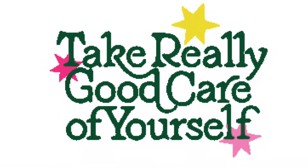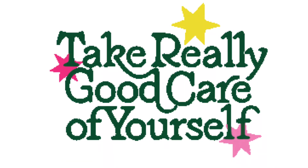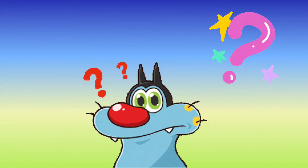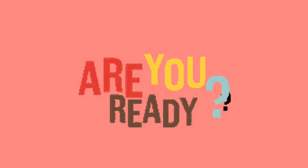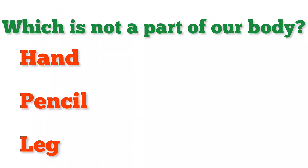We should take care of the different parts of our body to keep them in good condition. It's quiz time! I will ask you a question and give you three options. You have to guess the correct answer. Are you ready? My first question is: which is not a part of our body? Hand, pencil, or leg?